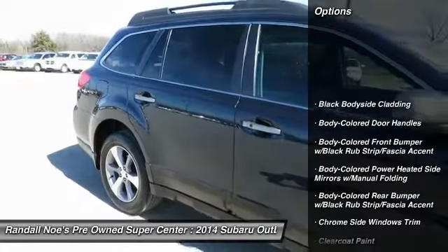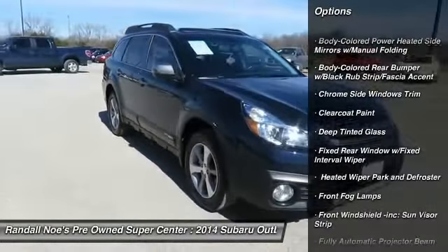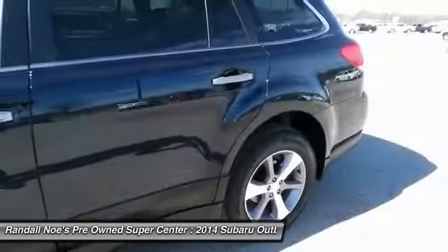leather-wrapped steering wheel, clock, fog lights, day-night rearview mirror, outside temperature gauge, brake assist, perimeter alarm, body color door handles, tinted glass.